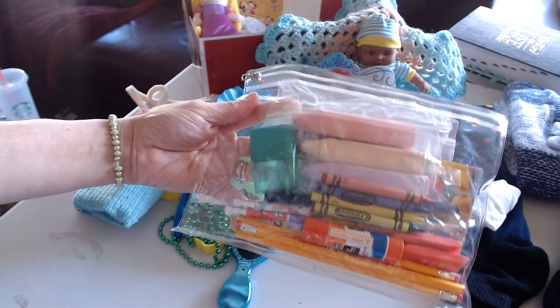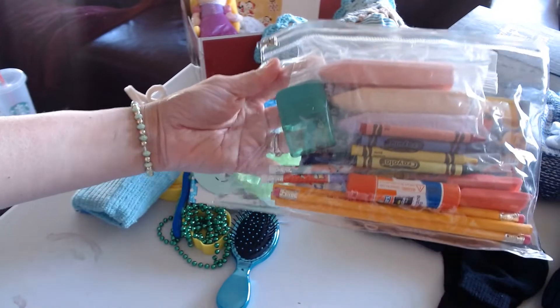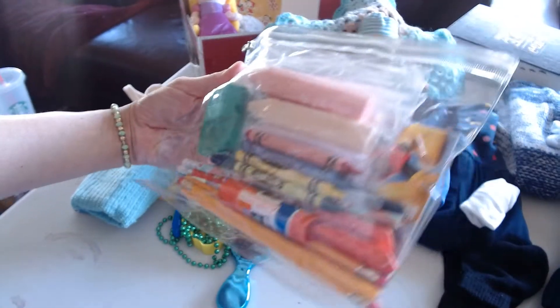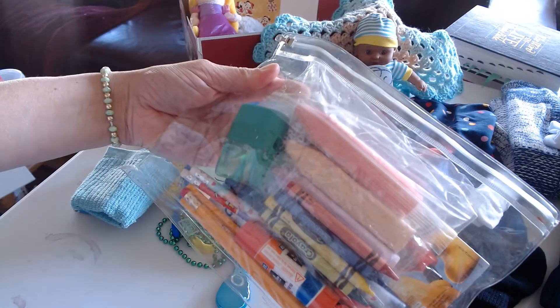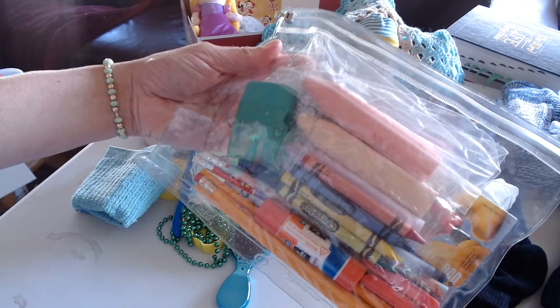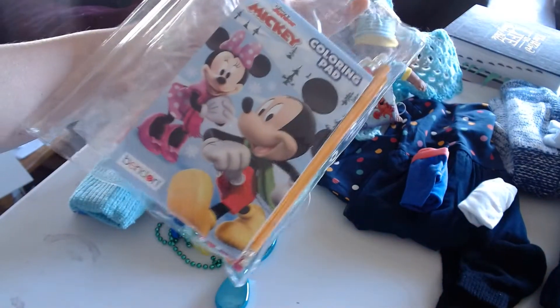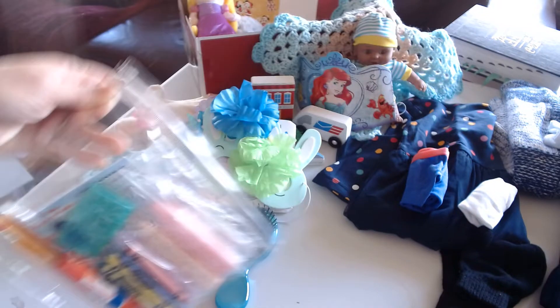For writing and things, I've got a pencil pack here with pencils, sharpeners, a few crayons, glue sticks, and erasers. There's sidewalk chalk in there — it's in its own bag to try to keep the dust down, you know how chalk is. And there's a coloring pad in there as well.